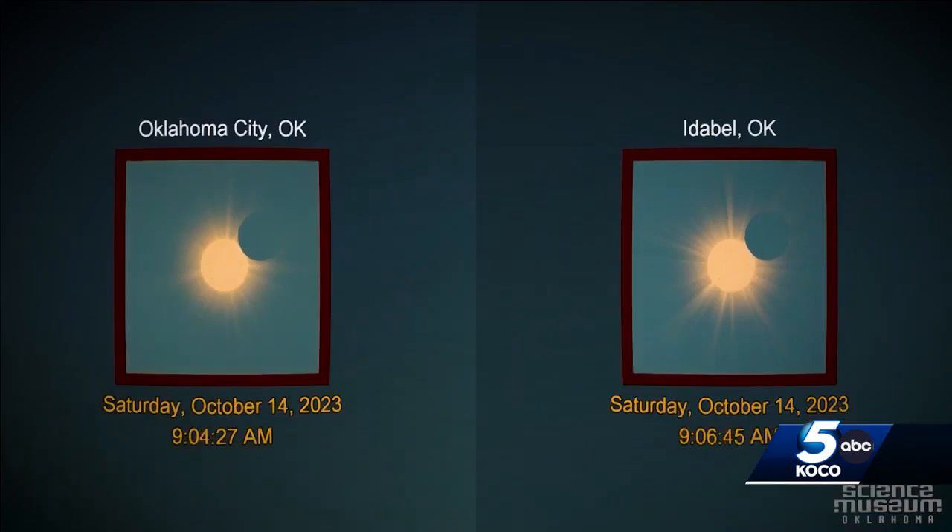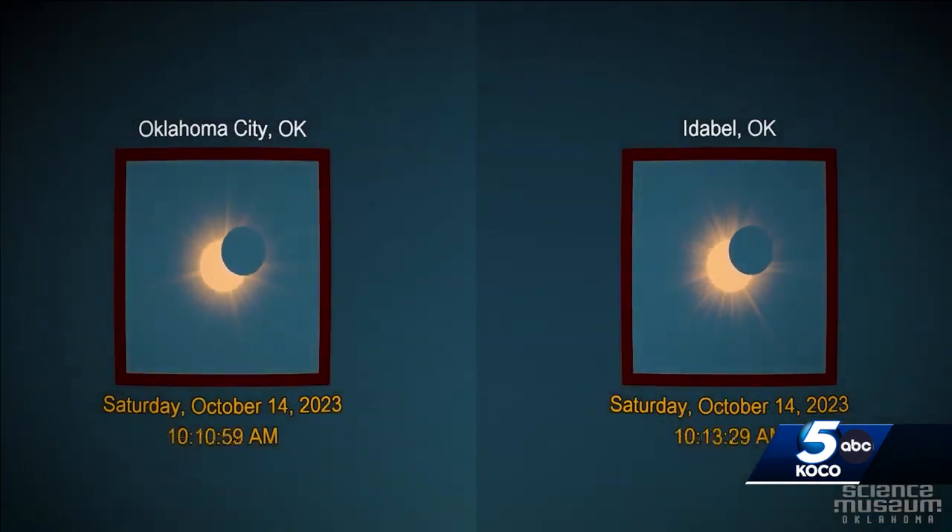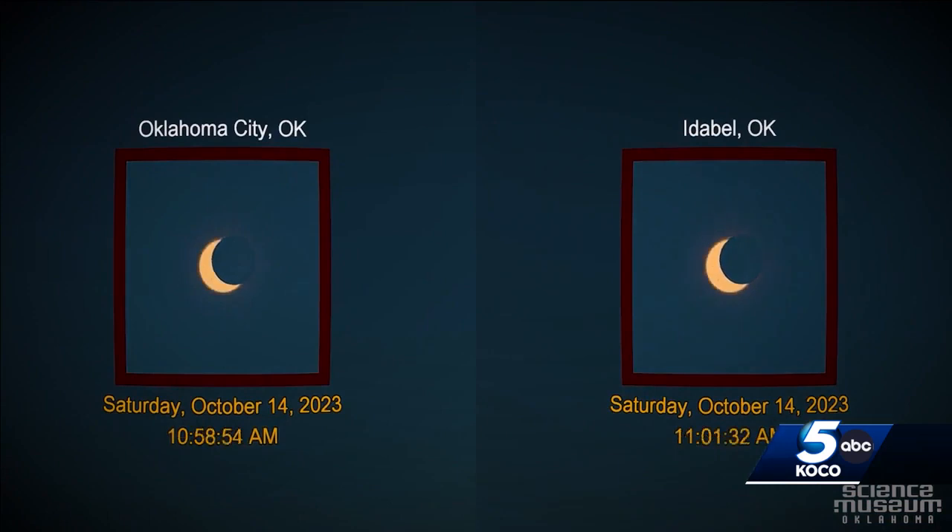It'll look like a partial eclipse here for us in Oklahoma City. Now we can't just look at the sun with our sunglasses — we will need some sort of eye protection to view it safely. The planetarium director at the Science Museum talked about many different ways that we could view this eclipse and even just experience it Saturday. This is what the annular solar eclipse is going to look like over Oklahoma this Saturday, and since the sun is still bright, we'll need some sort of viewing equipment to take a look.